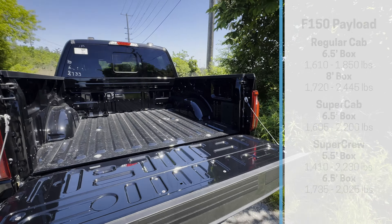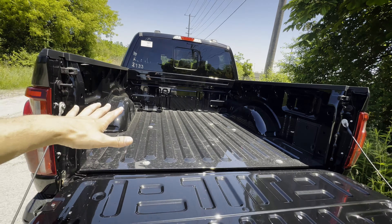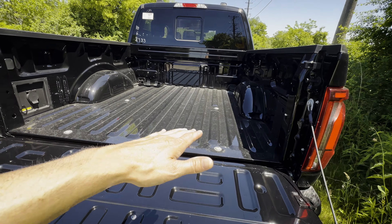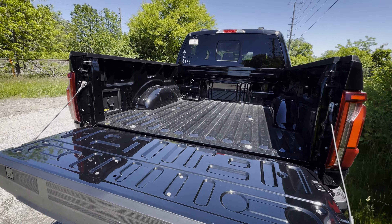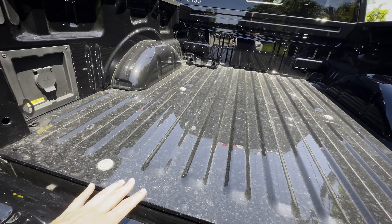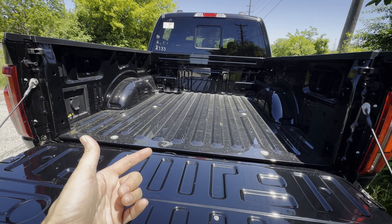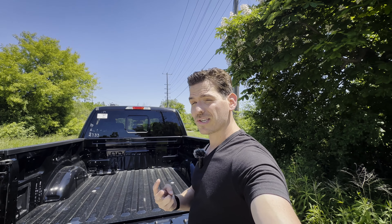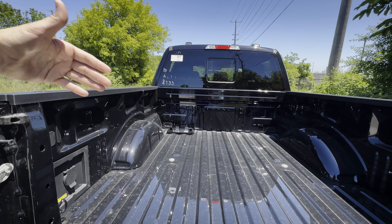If you had the bed utility package, you'd have measurement units and options for different tonneau covers. Looking at the bed: you've got the option for either a spray-in or drop-in bed liner. I'm a bigger fan of spray-in liners. If you go spray-in, I recommend aftermarket through LINE-X — it's about twice as thick as the factory liner and has a lifetime warranty.